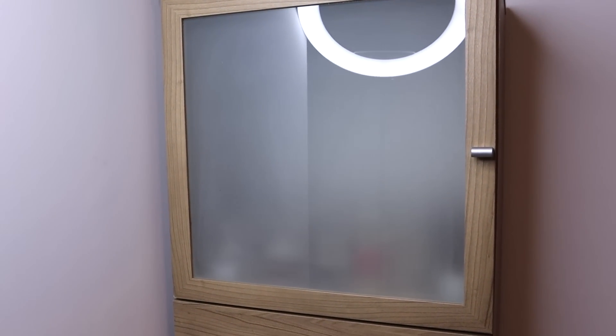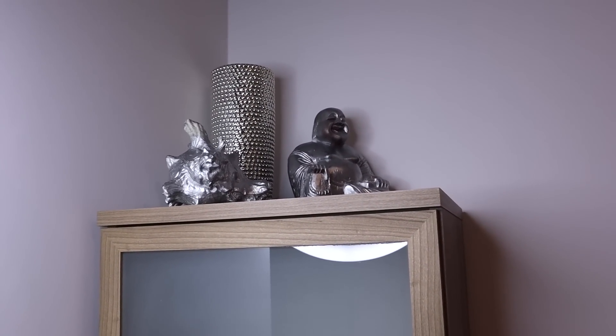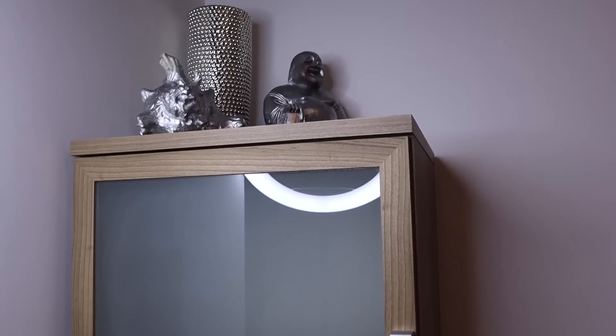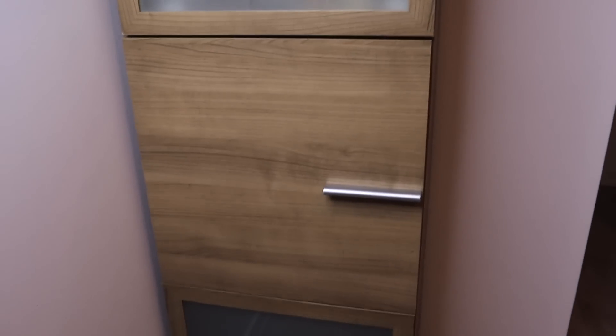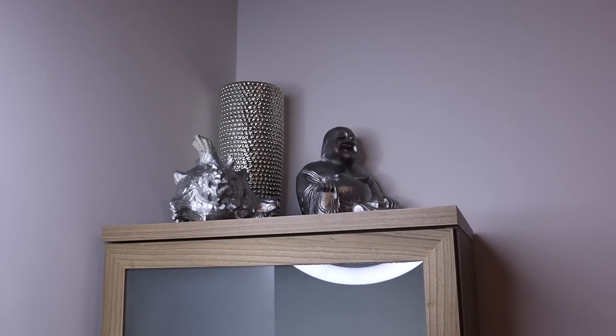Even though it's not the prettiest — sorry for the ring light, it's very dark today so I had to shed some light — this is where I keep my perfumes at the moment. This cupboard actually came in very handy because I can have all my perfumes separated by color and in their own nice space. I also have some decorative objects here.